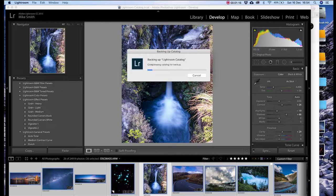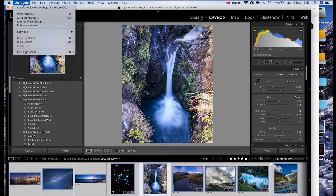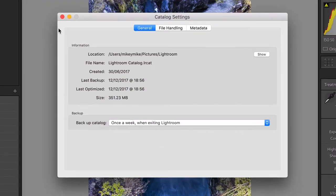For me, processing the same image twice can sometimes be a little bit of a chore, especially when you have thousands of images. So just remember to back up your Lightroom catalogue.